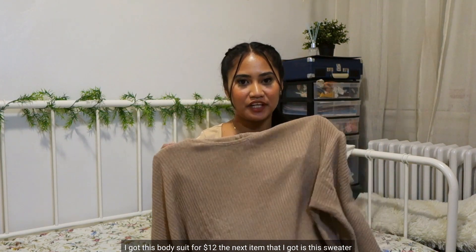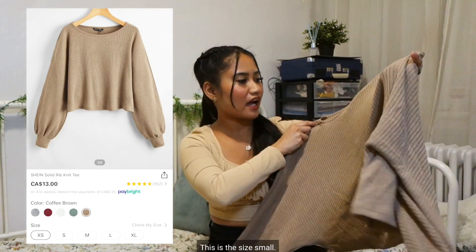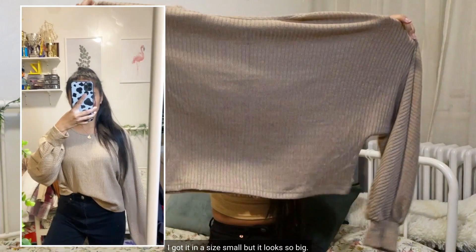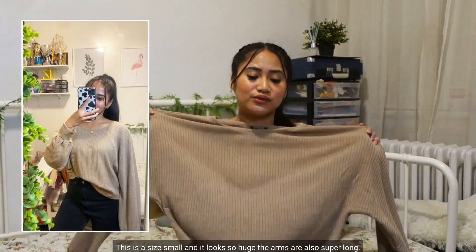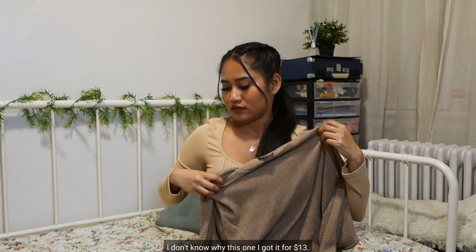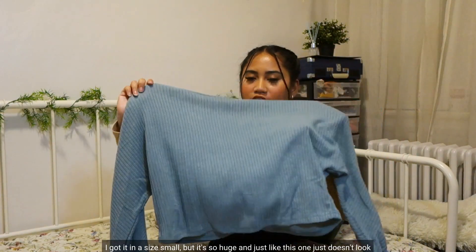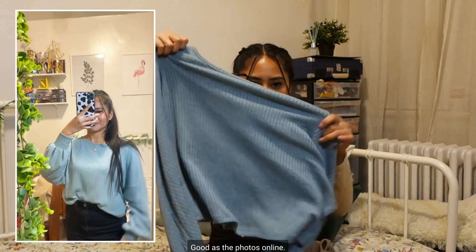The next item is this sweater, which looks very different from the photos online. I got it in a size small but it looks so big — the arms are also super long. It just doesn't look as good as the photos online.